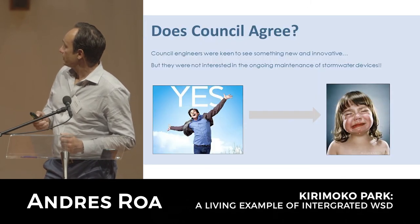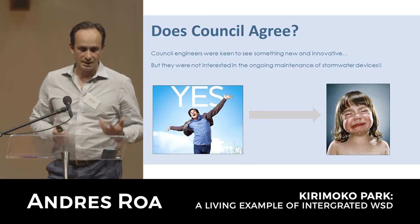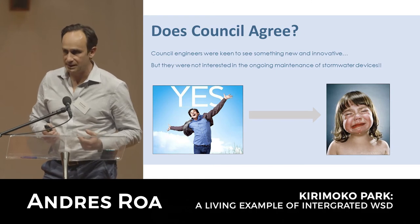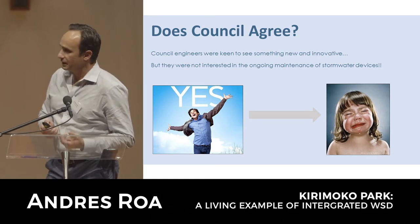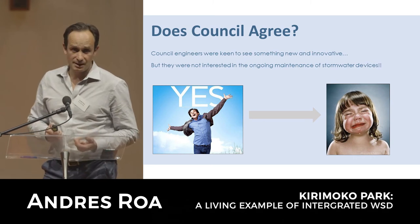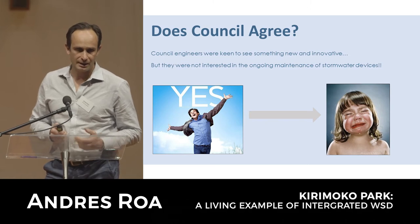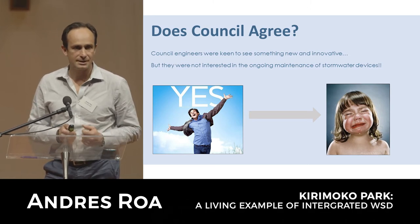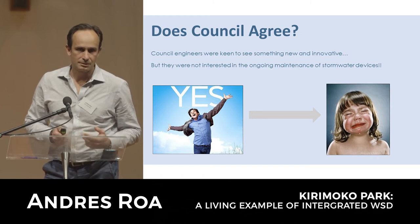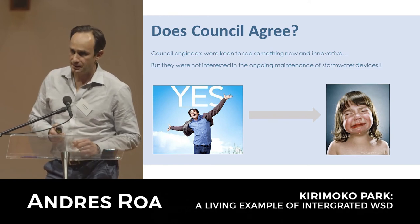Initially there was a lot of enthusiasm from council engineers who wanted to embrace something different. There was a concept that seemed very interesting, robust, and innovative. The only problem was there was a lot of uncertainty around maintenance mainly, and the council was not going to take on that maintenance responsibility without having some form of recourse - the risk was too great for them.